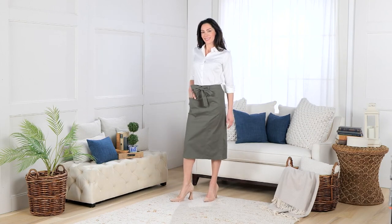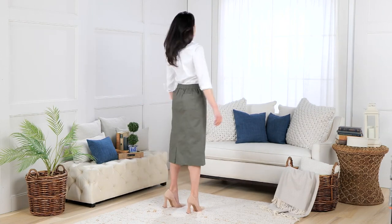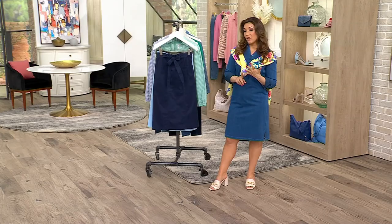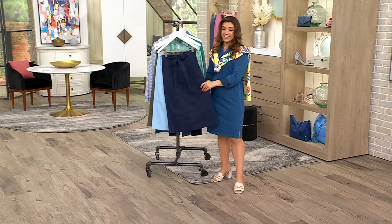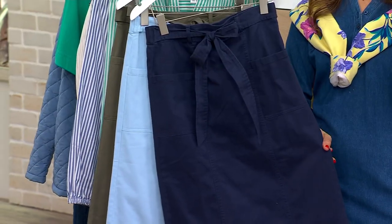When I wear a skirt or a dress — this is the Easy Wear Twill Midi Skirt. It's a fabric that you love. We do this in pants and in crops, and to have it in a really beautiful midi length, that's a very easy wear silhouette with the belt. Pull on. It's just perfection. $31.99.